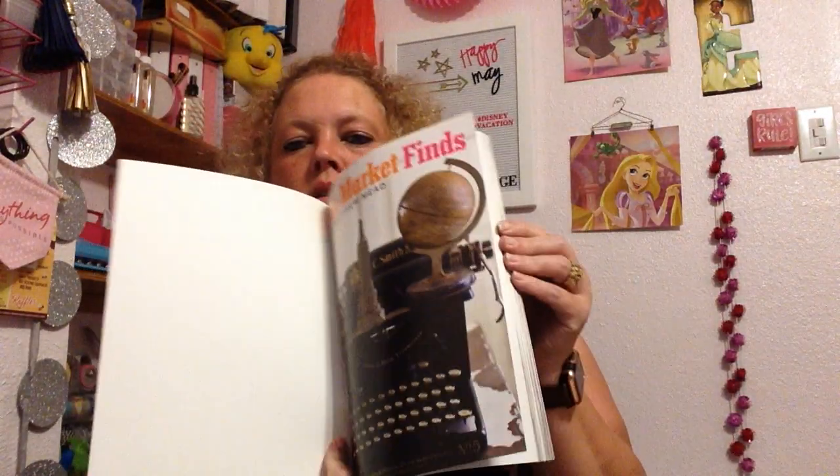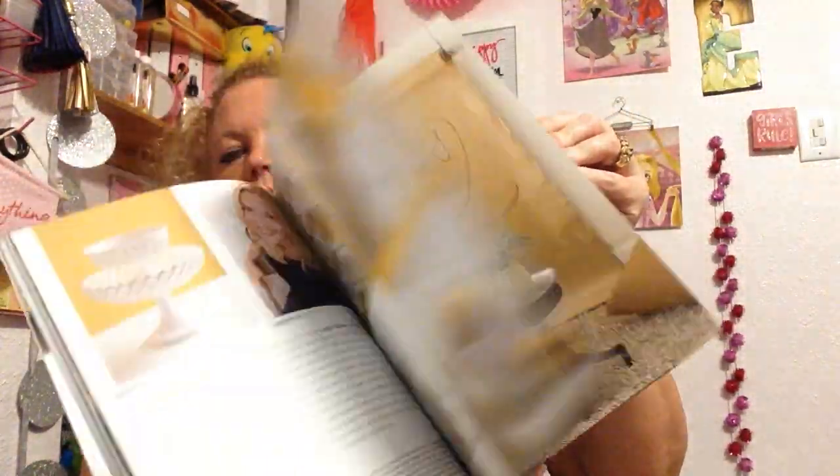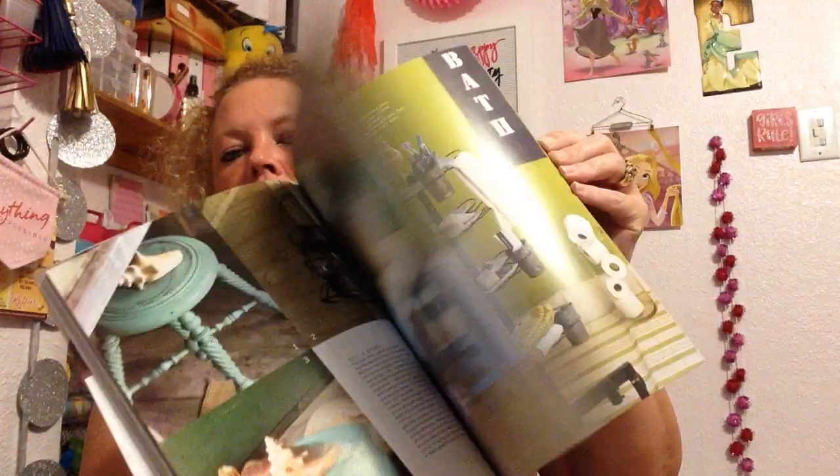Next I got Flea Market Finds with Matthew Mead — 'Hundreds of Simple DIY Ideas for Transforming Old Treasures.' I picked this up. It retailed for $14.95 originally. That would be cool to look through.